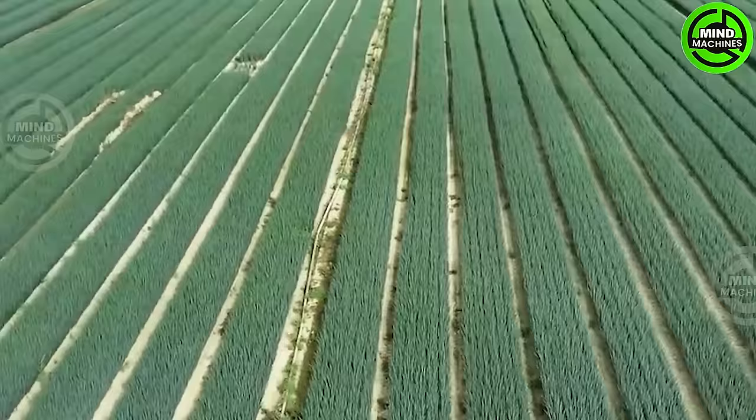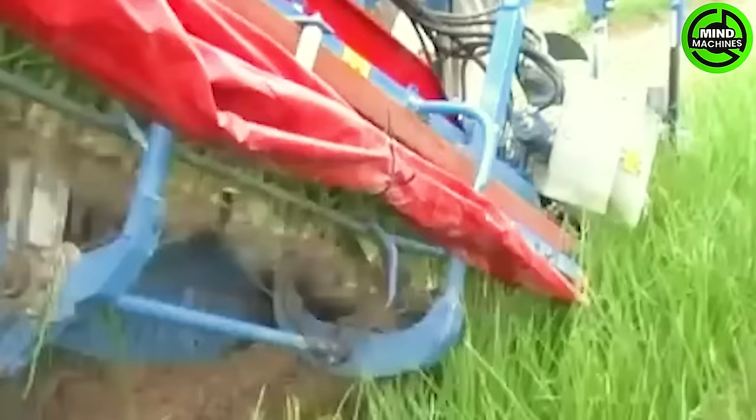Hundreds of hectares of onion fields become effortlessly manageable with the simplicity of the onion harvester, turning the once labor-intensive task into a seamless operation.